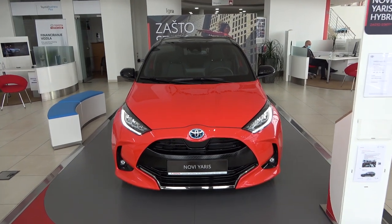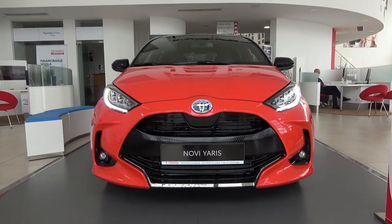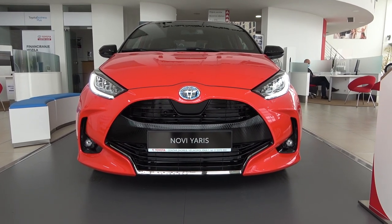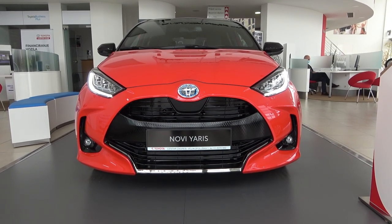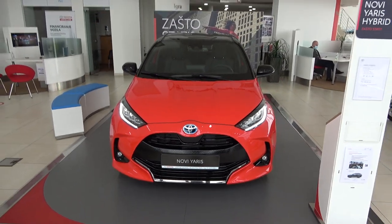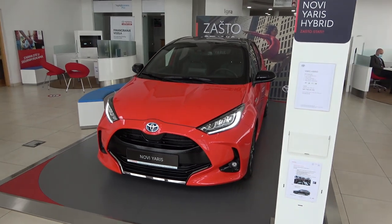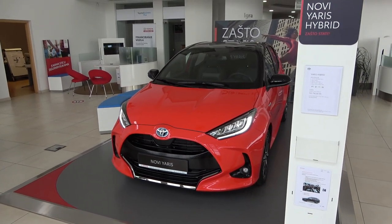Hello guys and welcome back to the channel, welcome back to the Toyota dealership where today I'm going to show you all the details of the new Yaris. This is actually the Croatian premiere because this car just arrived on our market, and here it is in full glory — it's completely new.